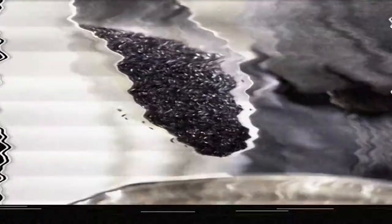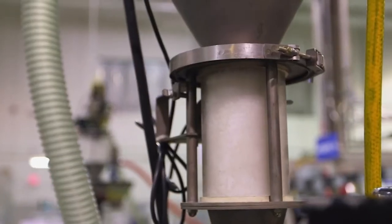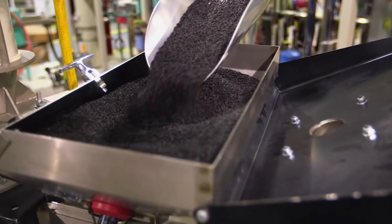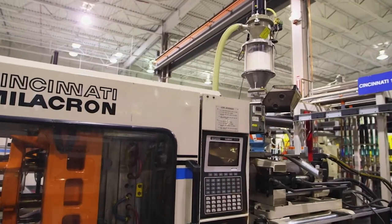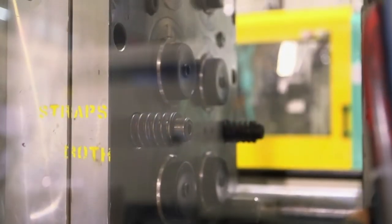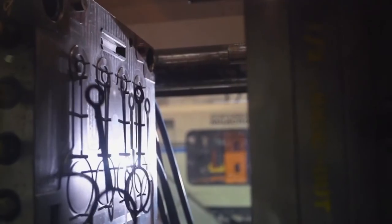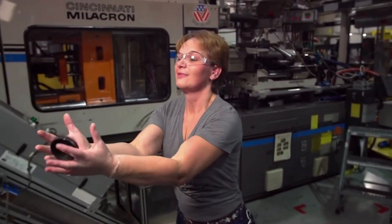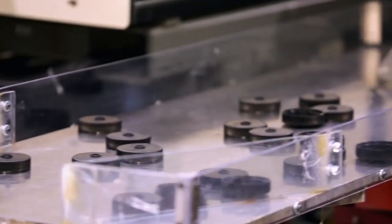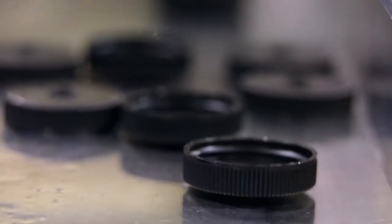Where did these lids come from? The lids and straps for Nalgene bottles are made out of the very same plastic pellets as the bottle. After black colorant is added, they go directly to injection molding machines, which form the liquid plastic into lids, straps, and buttons. This is Loretta, manning the vibrating conveyor belt for the lids — just look at those lids shimmying their way to freedom like sentient hockey pucks.